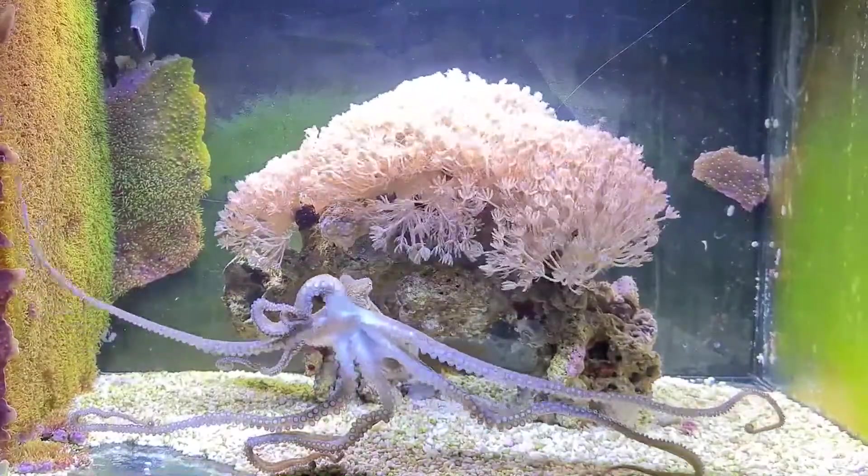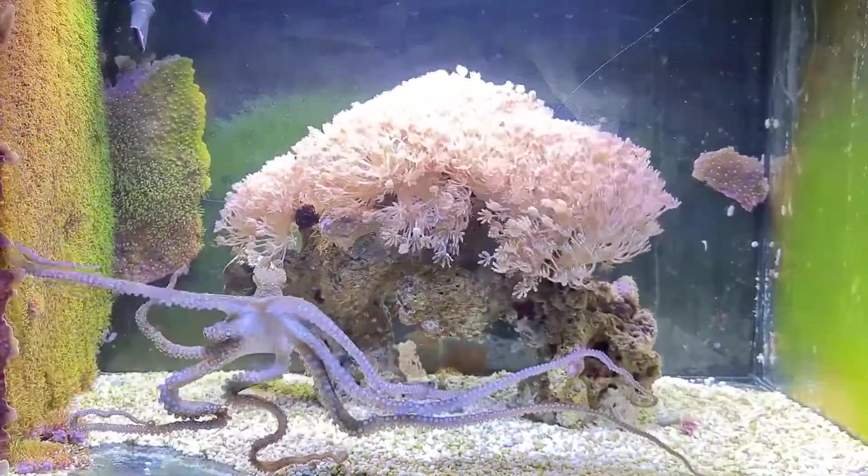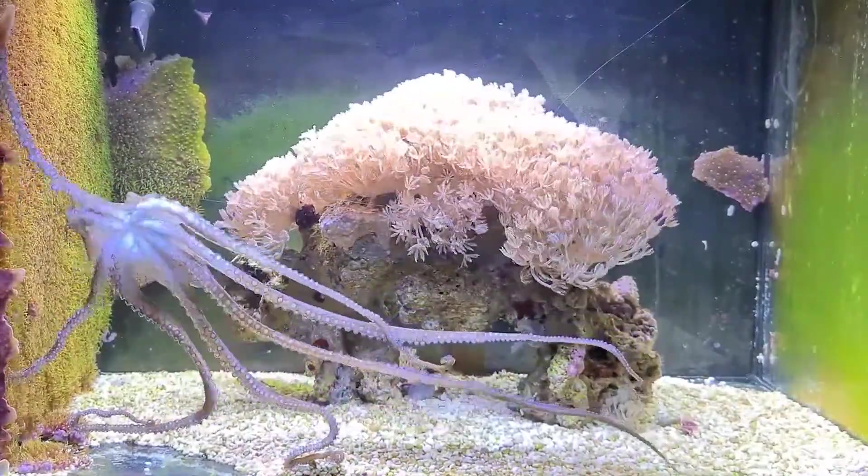It's also a vicious predator, known to use its sharp radula to drill a hole into crustacean shells, then spit poisonous saliva inside to paralyze its victim.